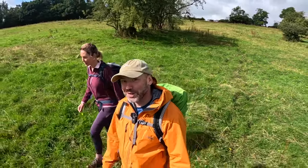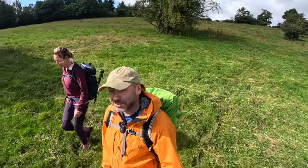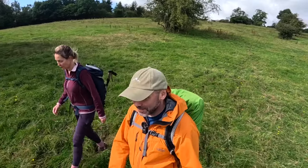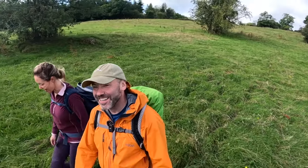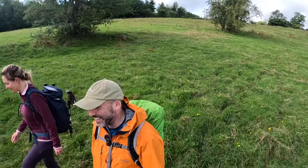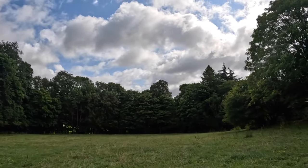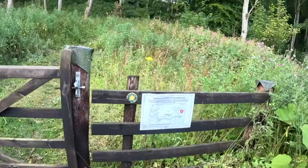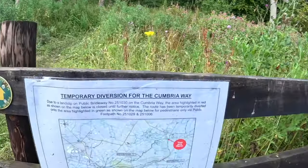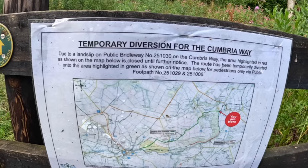Thanks for watching the walk so far, hope you're enjoying it. We're going to walk through a couple of villages and then find our way to the official end of the Cumbria Way. So when we're in this wood, this will get us back on the official path. We're just through the gate, and we're back on the Cumbria Way. We've come from Colbeck.